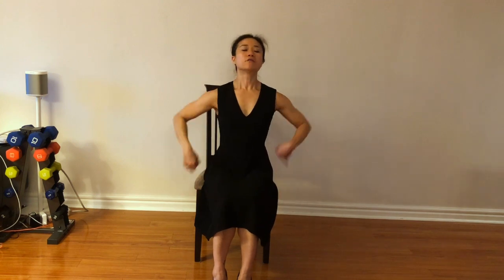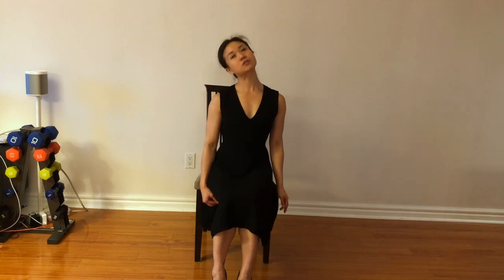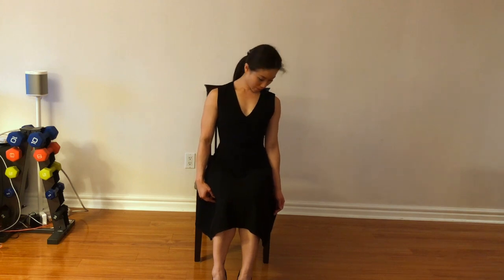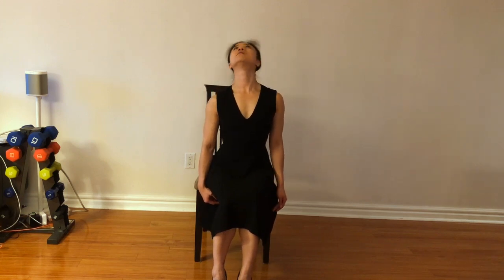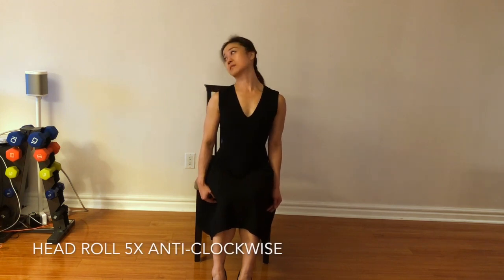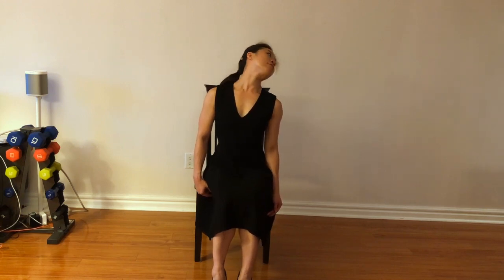Well done. Now relax the hands. We're going to rotate the head clockwise five times, then anti-clockwise five times. Just do it slowly — the bigger the range of motion, the better the result. Really feel the stretch, relax the shoulders, engage the core. Now go back anti-clockwise. Really look around the room and increase the range of motion every time you rotate.